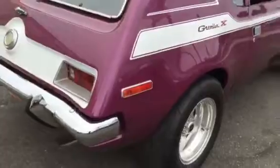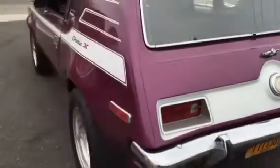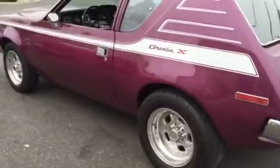Just a really nice, rare American Motors Gremlin X. You don't find too many of these around. This car just rips — 401, 4-speed. Runs like a top.